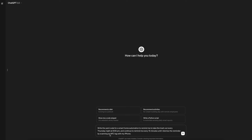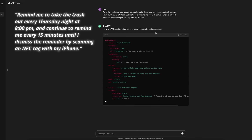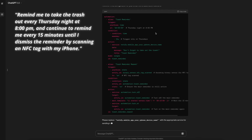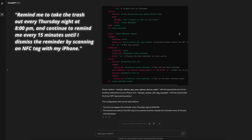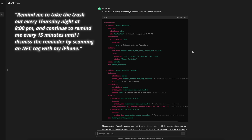Next is to write the YAML code for a smart home automation to remind me to take the trash out every Thursday night at 8pm, and continue to remind me every 15 minutes until I dismiss the reminder by scanning an NFC tag with my iPhone. Once again, ChatGPT responded within one second or less. It provided two automations — one for the weekly reminder and one for dismissing the reminder by scanning an NFC tag.